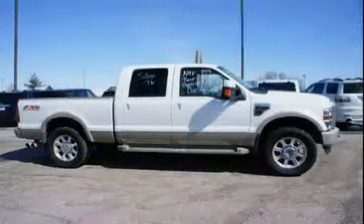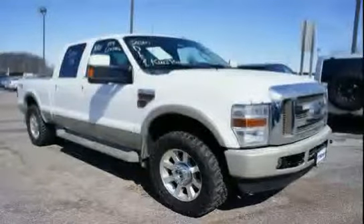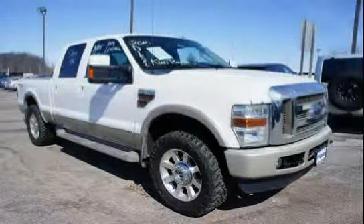Driven with care for 58,525 miles, makes this Super Duty F-250SRW an easy choice for you.